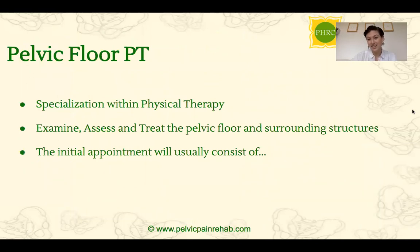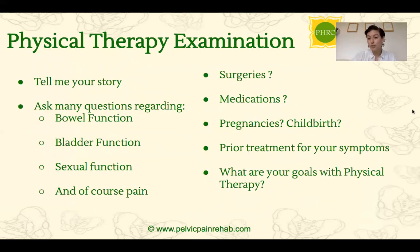As pelvic floor physical therapists, we still look at the body through the musculoskeletal lens, but our specialty is to assess the pelvic floor muscles. When you go to your first appointment, your pelvic floor PT will first ask you to tell your story — we can learn a lot just by hearing that. We'll then ask a lot of questions regarding bowel function, bladder, sexual function, and any pain. We also want to know about any history with surgeries, medications, pregnancies, childbirth, and prior treatment. We will definitely ask what your goals are, as we want to work with you to achieve them.